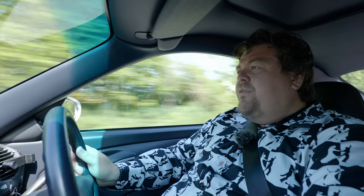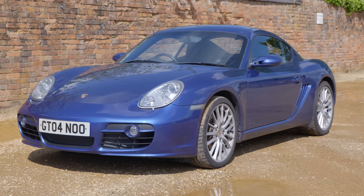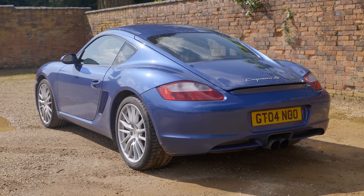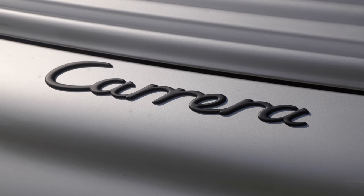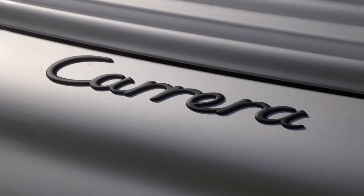Hello everybody. Last week I drove an example of an early Cayman S, the 987.1, and I declared it just about all the Porsche or sports car anybody would ever need. Today, big brother fights back, for I am driving what could be the best example of a 996 generation 911 out there. This'll be good.